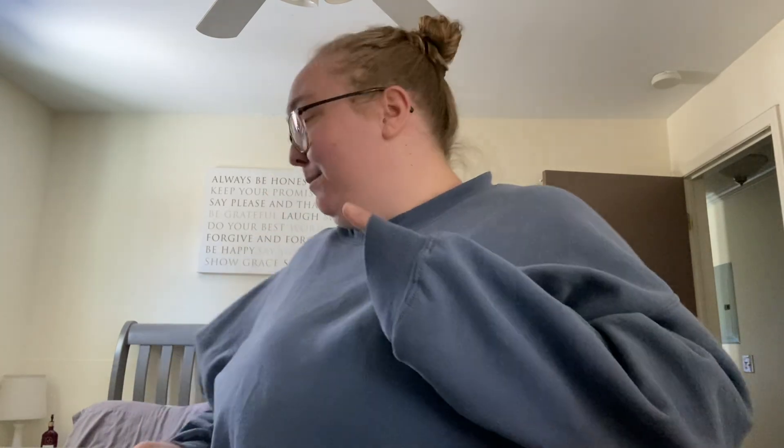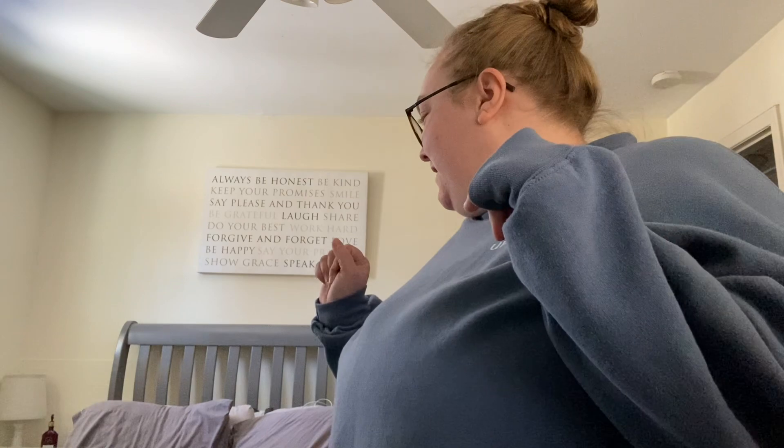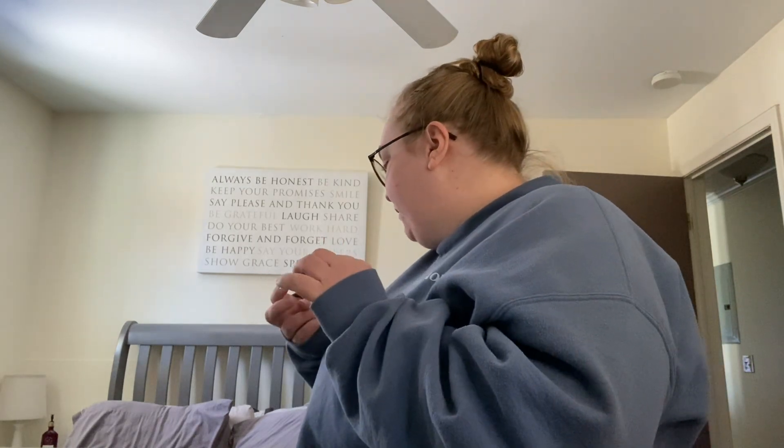Hi guys, good afternoon. I figured while Ezra's having a snack and watching Mickey, we could attempt to film his Easter basket — what I got for his Easter basket. Most of the stuff is from Target, then I got one thing from Meijer and one thing from Menards. I figured we'd try to do this really quick and then I'll explain how it's all going to fit together as well.